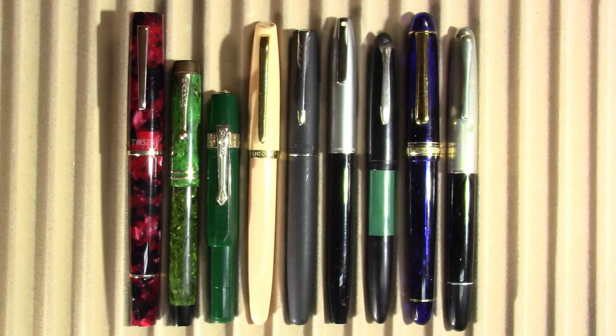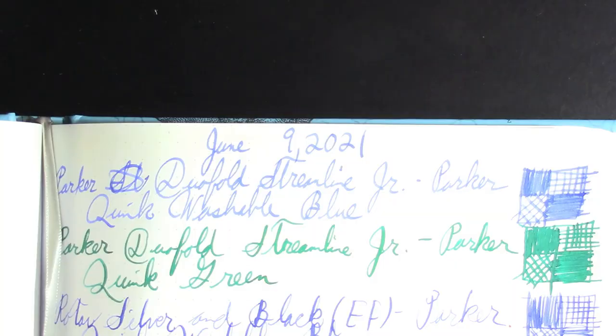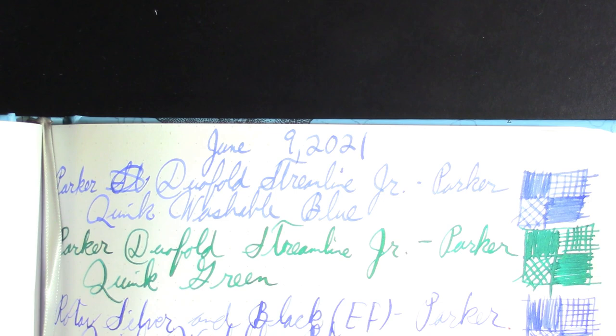As always I'll be writing my writing samples in this Cognitive Surplus notebook. It has been pointed out to me that the last few weeks I've been writing the wrong month, so I got it right this time. I made a special effort just for you.